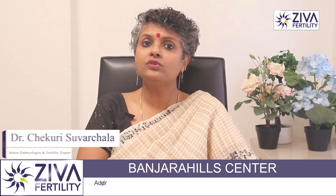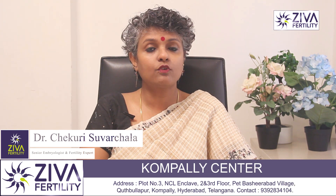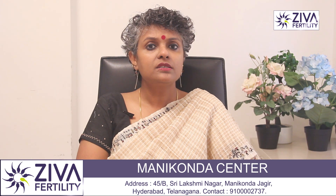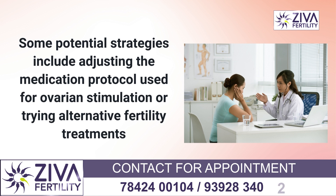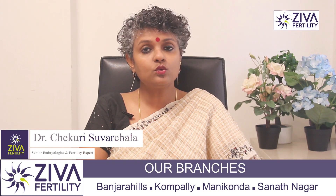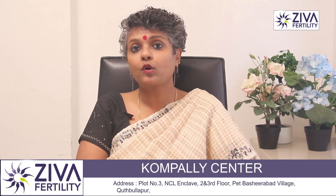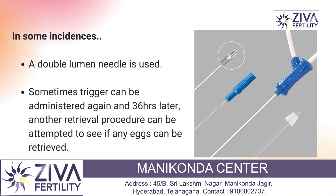There is currently no known treatment for empty follicle syndrome and the chances of success for future IVF cycles are also uncertain. However, some potential strategies include adjusting the medication protocol used for ovarian stimulation, and understanding whether proper medications and dosage were given. In some instances, a double lumen needle can be used, where the follicle is flushed multiple times to see if eggs can be retrieved.